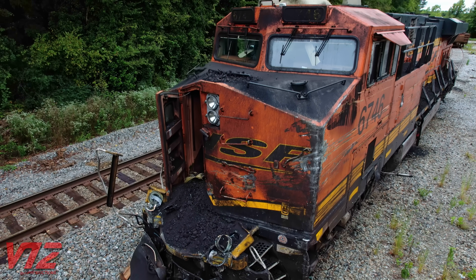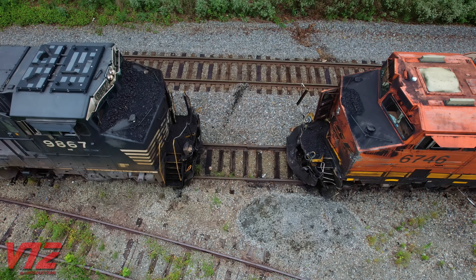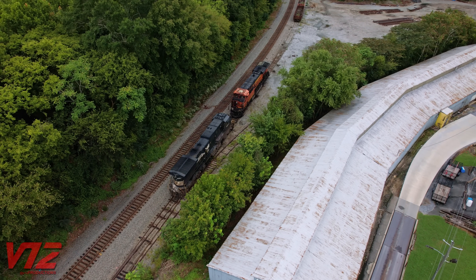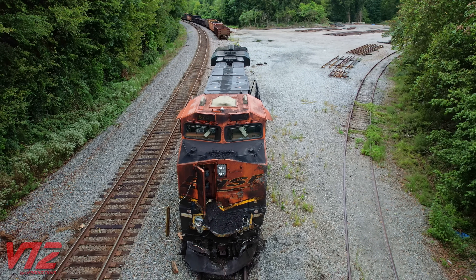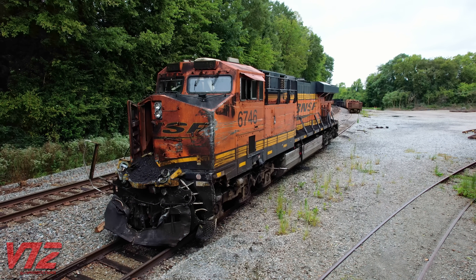This is the aftermath of a head-on collision, and these two locomotives are in bad shape. They're sitting on a Norfolk Southern siding in Rome, Georgia. BNSF 6746 has the most damage — you can see twisted metal on the front of the engine and bent handrails on the side.